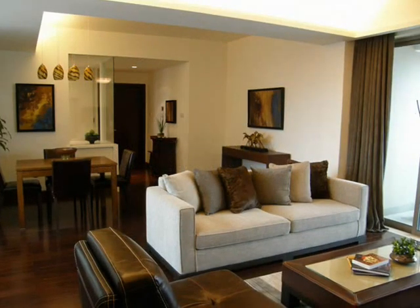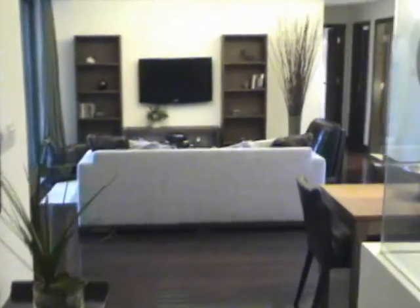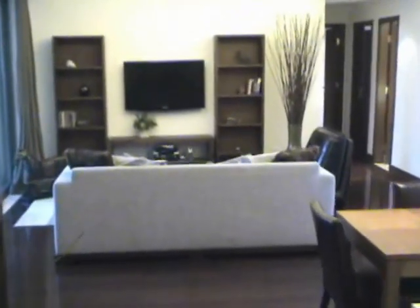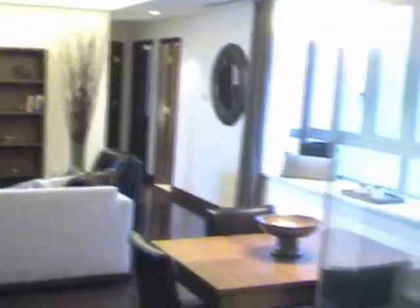I'd like to take a moment to show you around the apartment. This is 1705, so it's on the 17th floor of the Four Seasons building in Shanghai. And as you can see, it's really nicely decorated. It's fully furnished and equipped with everything you need.